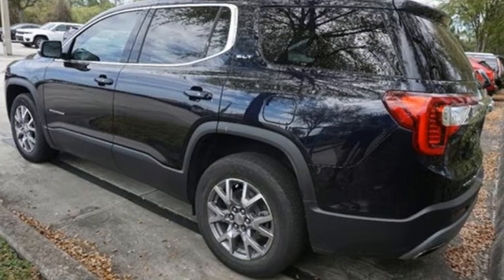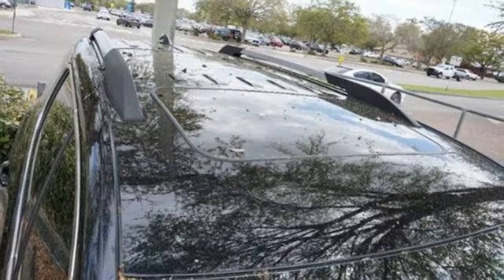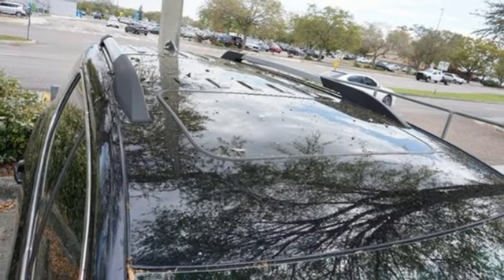Here's a 2021 GMC Acadia. Smart capabilities, strong performance. GMC.